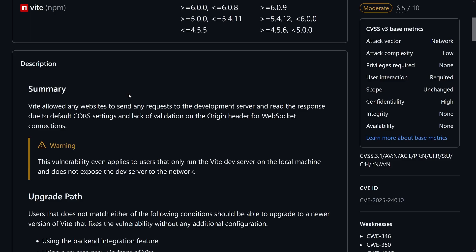So those were the three parts of the CVE leading to malicious websites potentially getting code from your dev server. Not ideal. There's also an important detail: this vulnerability is relevant even if you run the Vite dev server on your local machine and don't expose it to the network. As long as you have a connection to a malicious website, you can have some troubles.